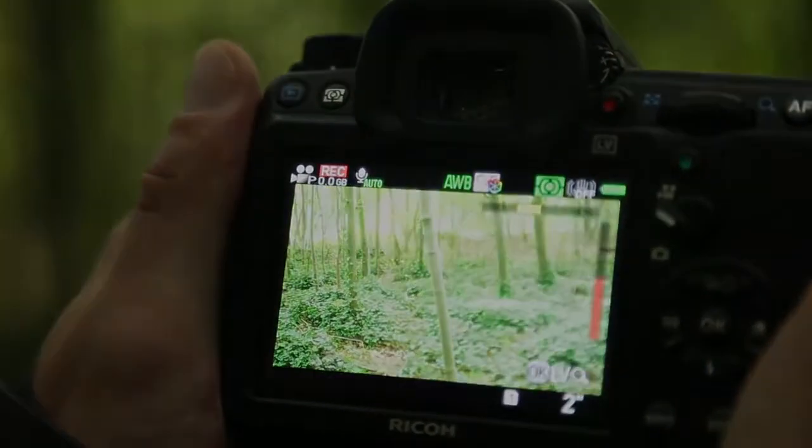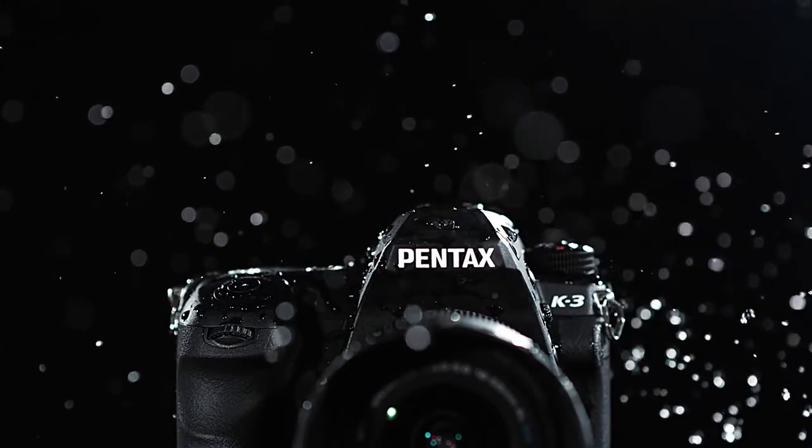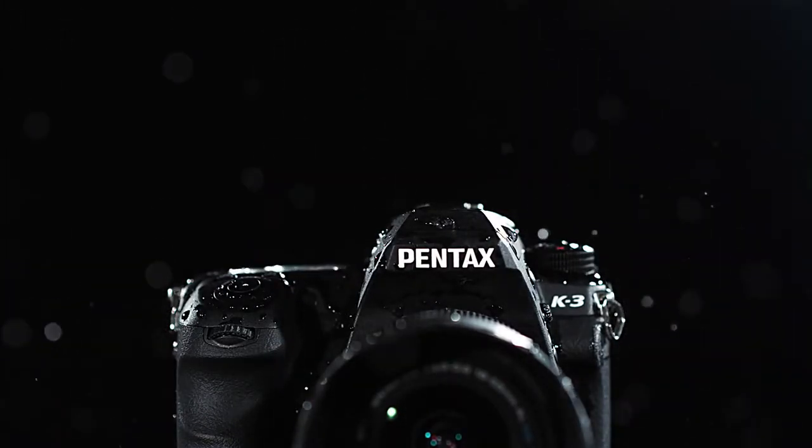Filled with new technology and extra functionality, the K3 is the highest performer of all the K-Series cameras. It combines all the features demanded by the very best photographers.